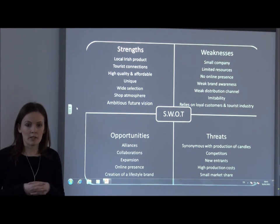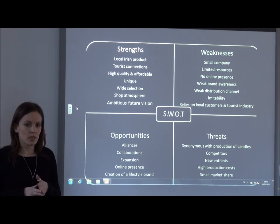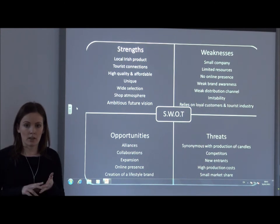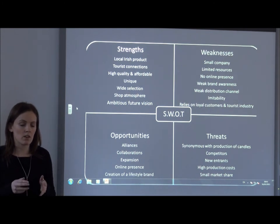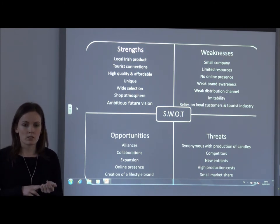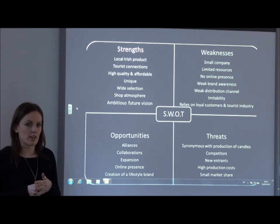Moving on to the opportunities: they can form alliances or collaborations with spas or hotels. They can set up an online shopping website and collaborate with social media tools such as Facebook and Twitter. Another opportunity is that they can expand to cities such as Cork or Limerick, or to tourist regions such as Kerry or Clare.